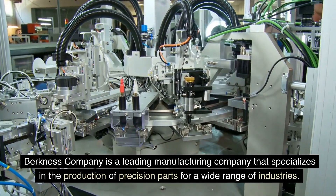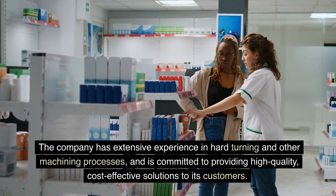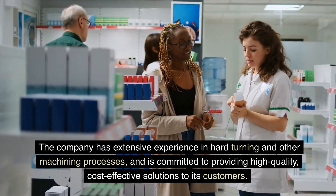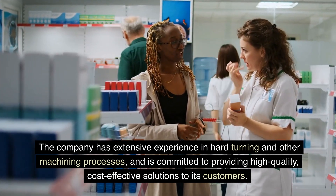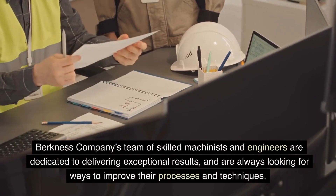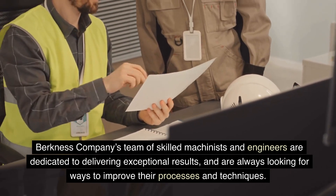Berkness Company is a leading manufacturing company that specializes in the production of precision parts for a wide range of industries. The company has extensive experience in hard turning and other machining processes, and is committed to providing high-quality, cost-effective solutions to its customers.